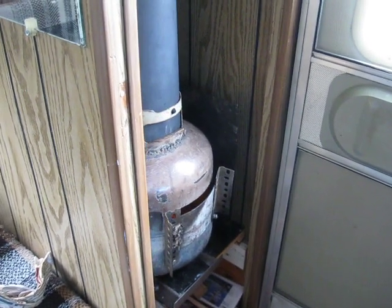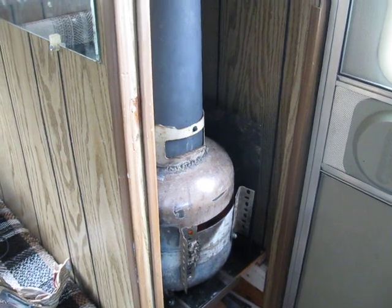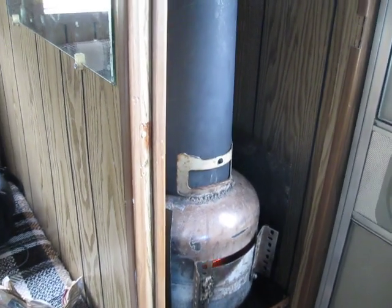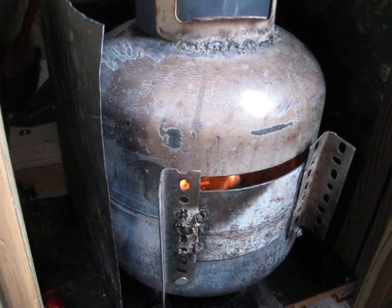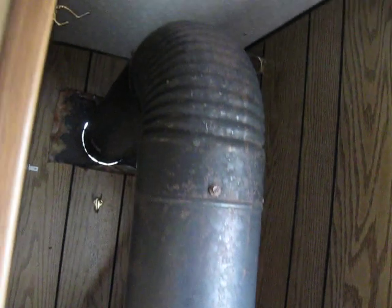So anyways, this is Redneck Truck Camping 101. This is the wood stove here. And if you look closely, you can see the flames inside the propane tank going up and outside.